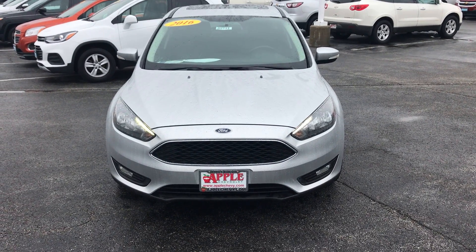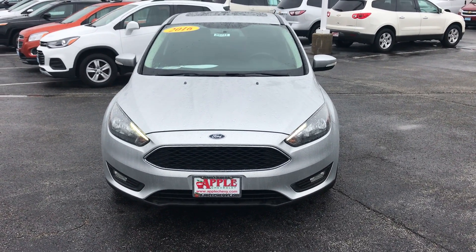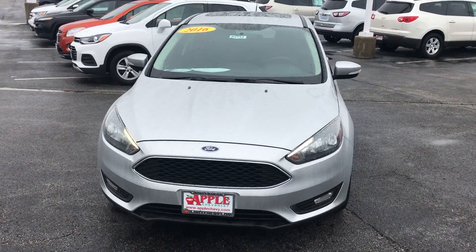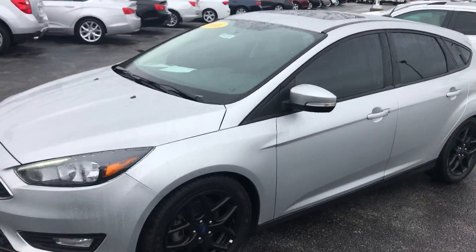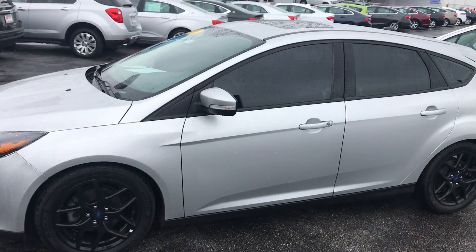Hey everyone, this is Johnny over at Apple Chevrolet in Tinley Park, Illinois. Today I'm standing in front of my used car pick of the week, the 2016 Ford Focus SE Hatchback.